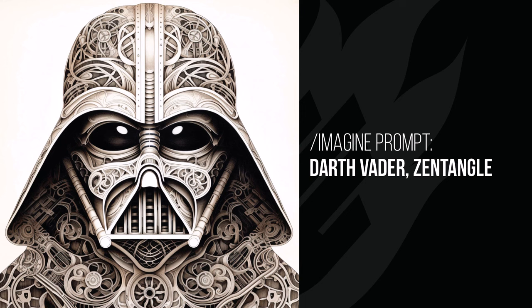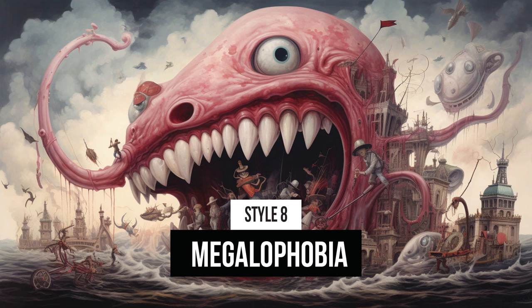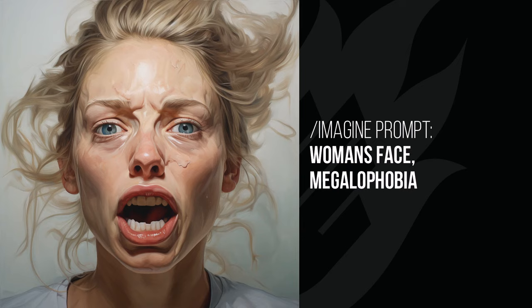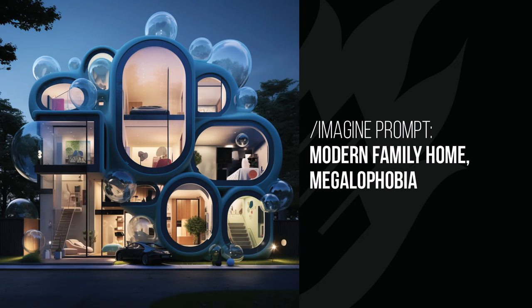Megalophobia is an anxiety disorder — a fear of intensely large objects — and this image demonstrates that pretty well. Pikachu looks like a giant causing a mess with buildings behind him, which is actually kind of frightening. The woman's face almost captures the fear of the person who has megalophobia rather than showing the subject, which is an interesting effect. The modern home — I have no idea why it's done this, but it seems to be interpreting large objects and applying that to a building, even if it doesn't quite match.